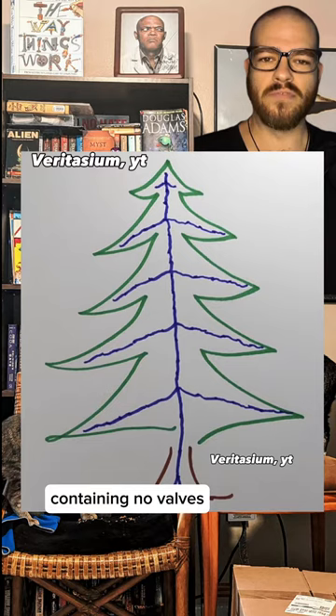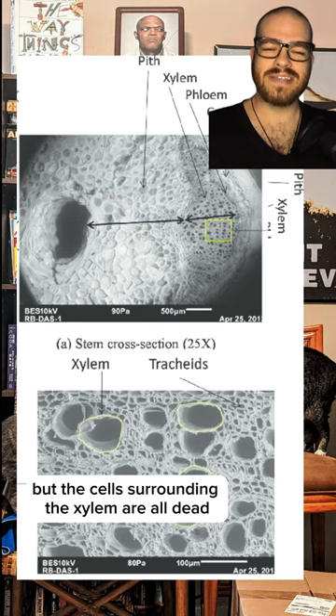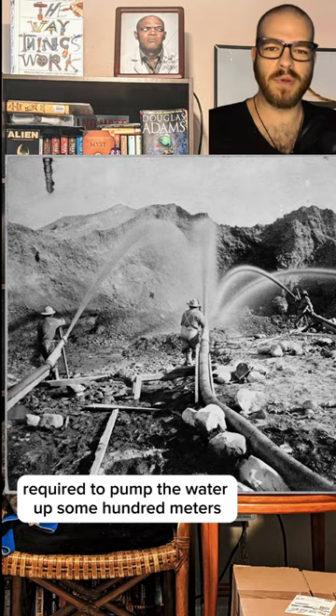Some suggested perhaps there was undulating movement like the human esophagus — squeezing the water all the way up, as if there were little tree muscles in there. But the cells surrounding the xylem are all dead. Others suggested osmotic pressure: when you mix waters containing different concentrations of dissolved solids, they can create pressures as they try to mix, but this isn't nearly enough pressure to create the 10-atmosphere difference required to pump water up some 100 meters.